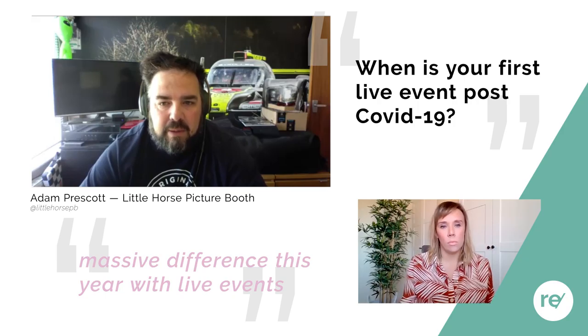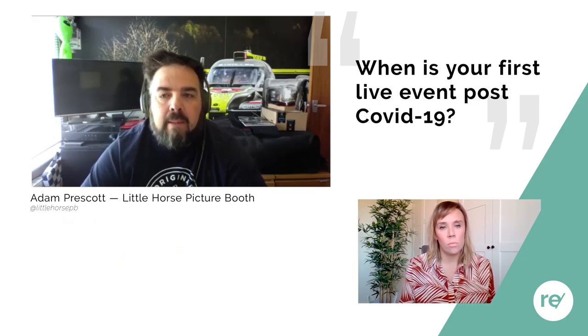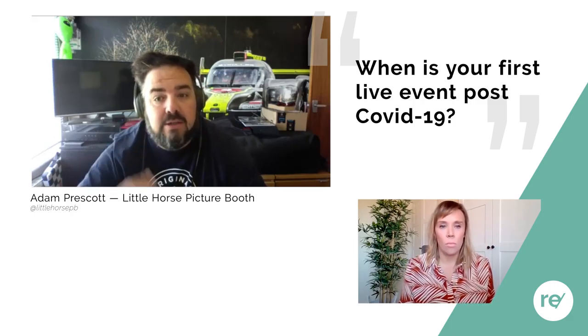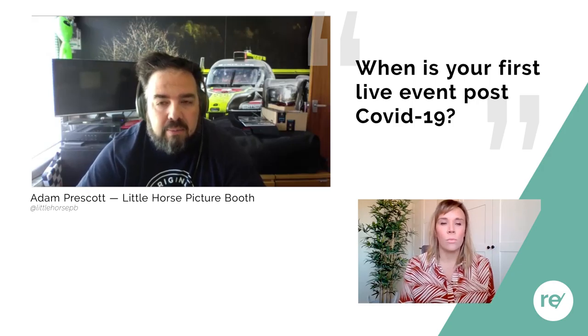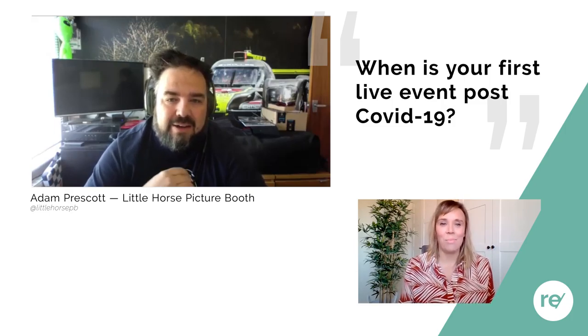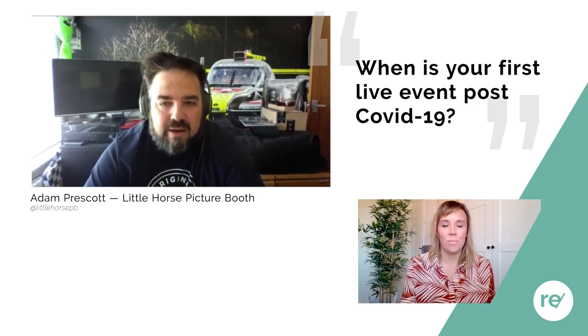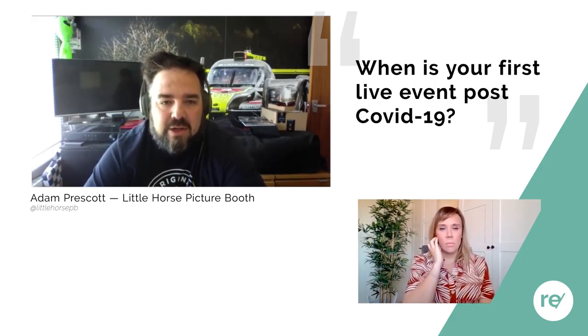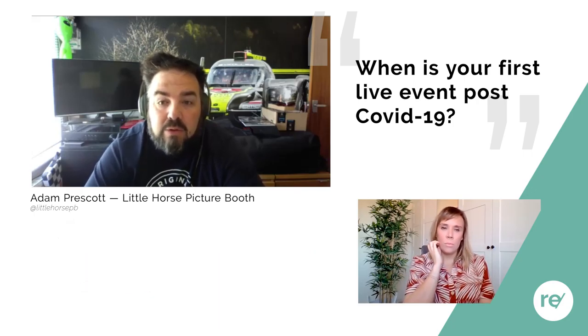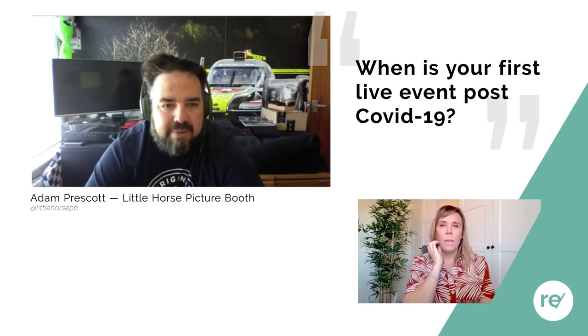I think there's going to be a massive difference this year with live events and people gathering. People are going to be more considered in what they do. That's going to have a huge knock-on effect for the catering industry — are people going to want to take canapés off a tray, or will food need to be served? I think that's where you'll see the biggest change in the wedding and events industry. But people will want to get back together — it's a natural thing — and hopefully by the end of this year that'll happen.